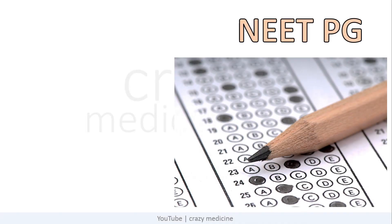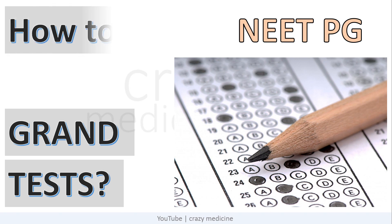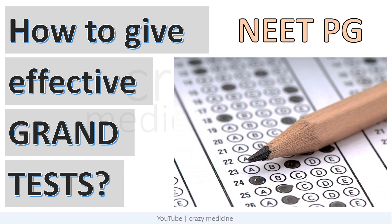Hello friends. By this time, whoever is preparing for NEET PG would have started giving grand tests, either one per week or one per 10 to 15 days. If you ask any previous year topper, the common point will be that they were giving grand tests effectively and analysed them in a beneficial way. So in this video, I will discuss how to give grand tests effectively and improve your marks.